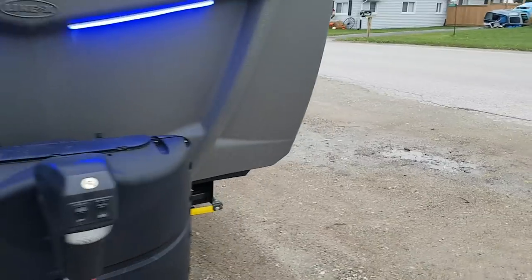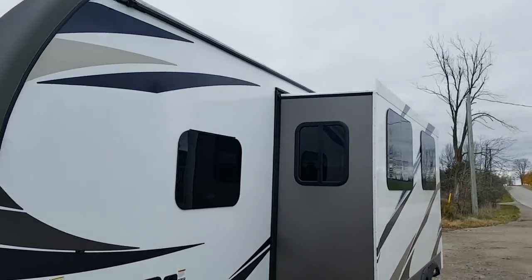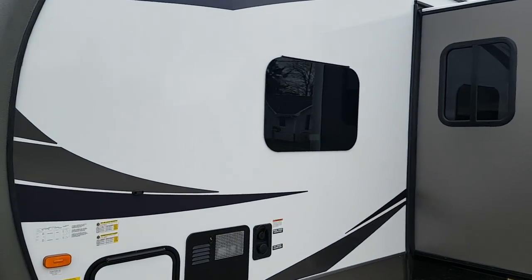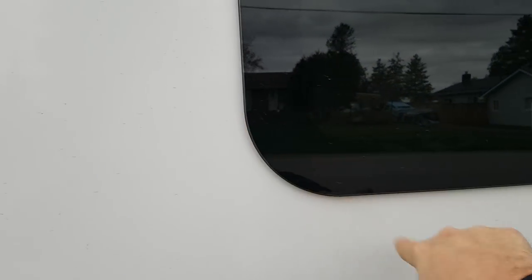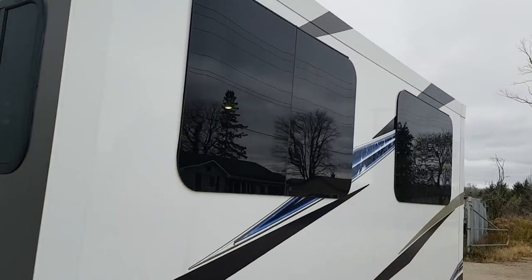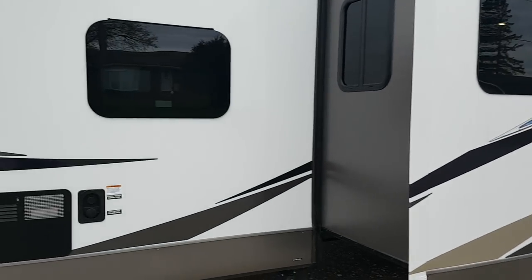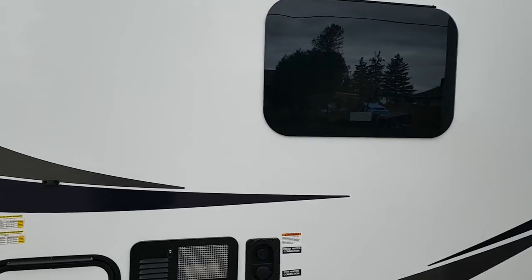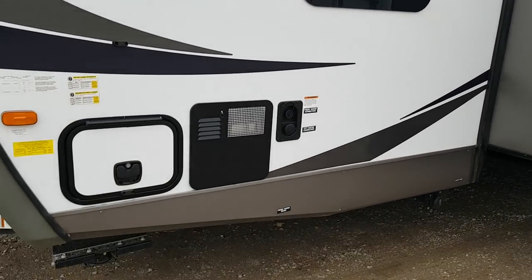The slide out is on the off-door side in the main living area — you'll get a good look at that from the inside. Part of the GT3 package is the frameless windows, which go all the way around except on the ends of the slide. They've got a darker tint for more privacy inside. They're all hinged from the top so they open from the bottom — you can open them and leave them open when it's raining and water won't get in.